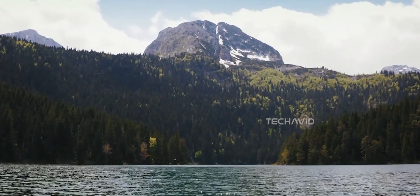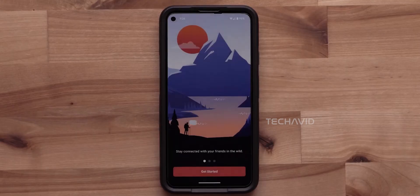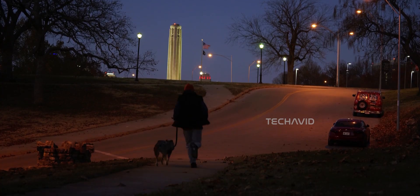Garmin is also reworking its software ecosystem to match. The Garmin Messenger app is getting a revamp to serve as the central hub for LTE and satellite communication, streamlining everything into one place.